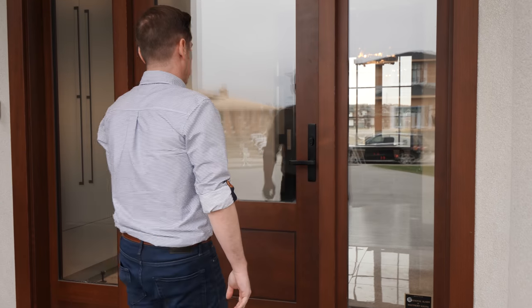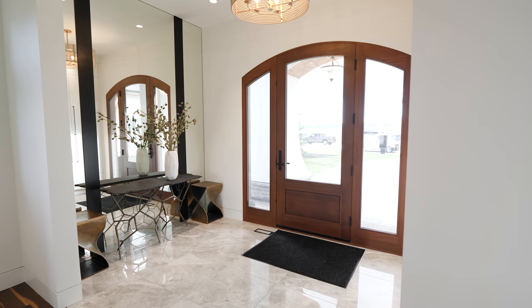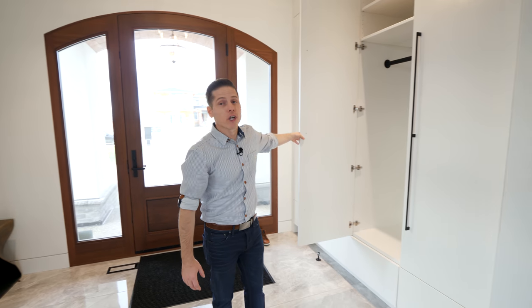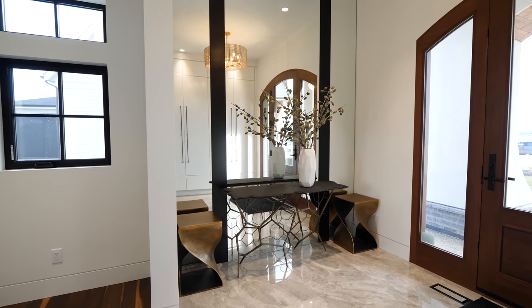We begin this tour through the solid wood and glass front door. Welcome inside. We are standing in the foyer where you have marble tile floors as well as this custom coat cabinet — and these are actually really deep, which you'll need because Calgary gets winter. There's also a mirror at the entrance because you want to look good when you leave.